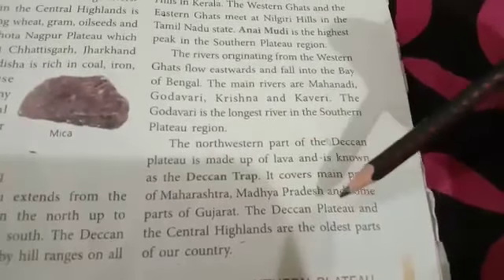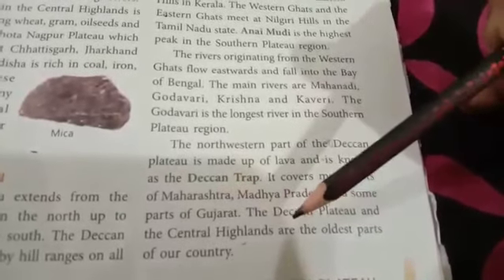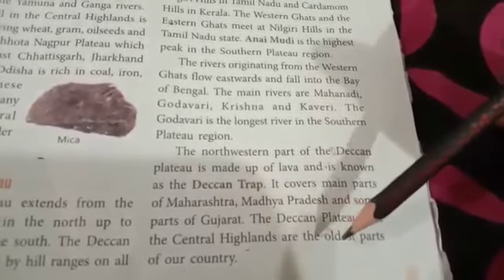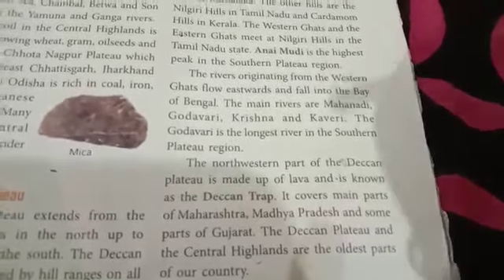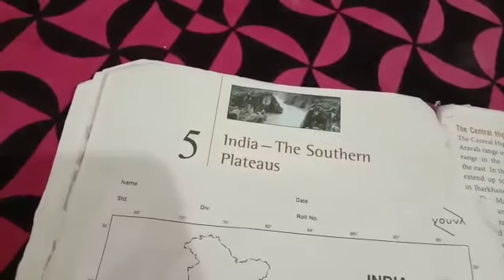The Deccan Plateau and the Central Highlands are the oldest parts of our country. We will continue with the same lesson in the next video lecture. Thank you, have a nice day.